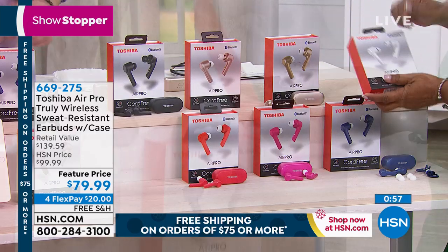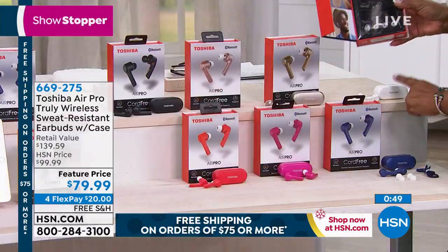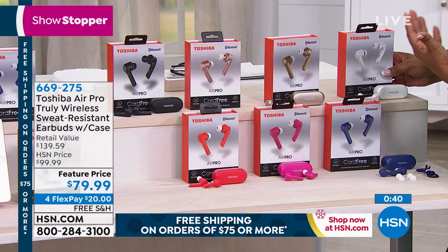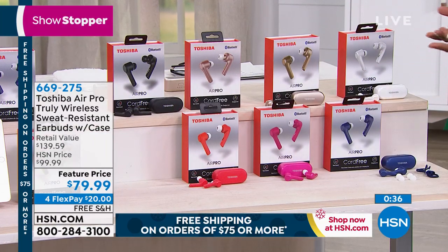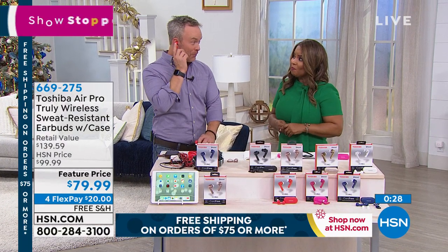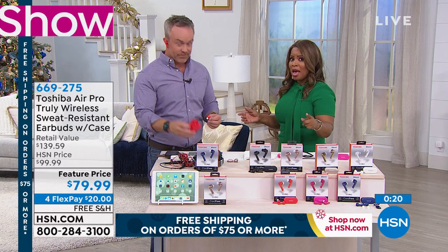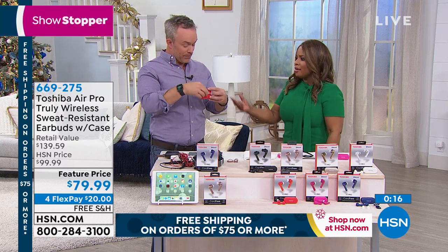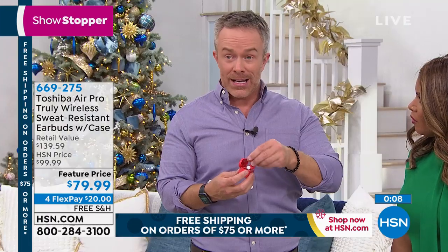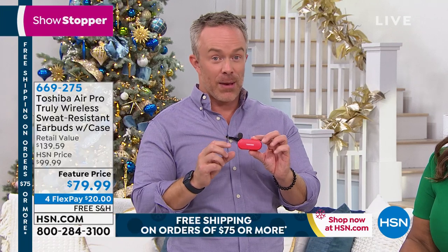Look at how nice the hard-sided box is — presentation is everything. Shop with confidence because of our holiday return policy — you have until the end of January. Even though it's 75 days until Christmas and you feel like you still have time, don't wait. These even take telephone calls — watch, let me answer this. It doesn't matter what phone you have as long as it's Bluetooth compatible. In many states you have to be hands-free when driving.